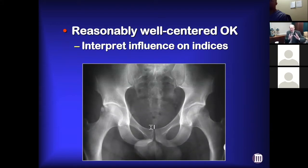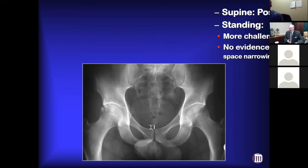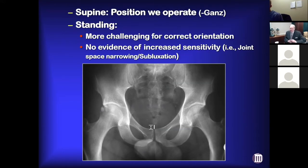As I'm assessing various indices, I'll just try to account for the fact that if there's some rotational malalignment. As for supine versus standing: we'll routinely get a supine — the argument is that's the position we operate on people. Standing X-rays are a little more challenging to get correct orientation.